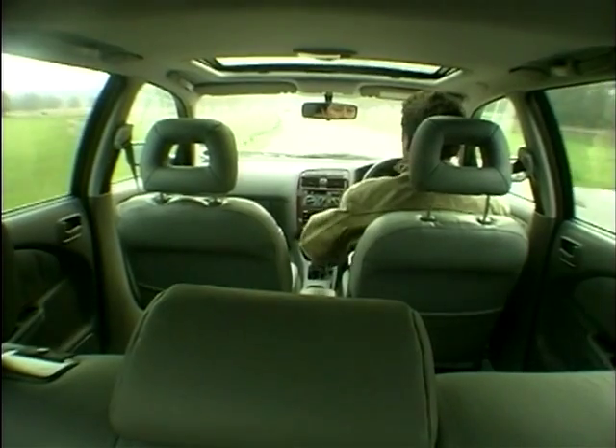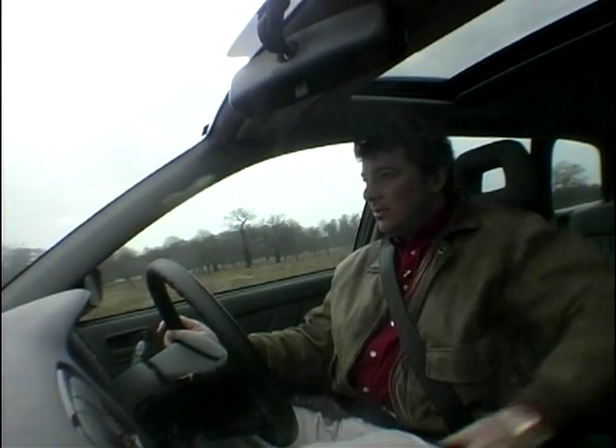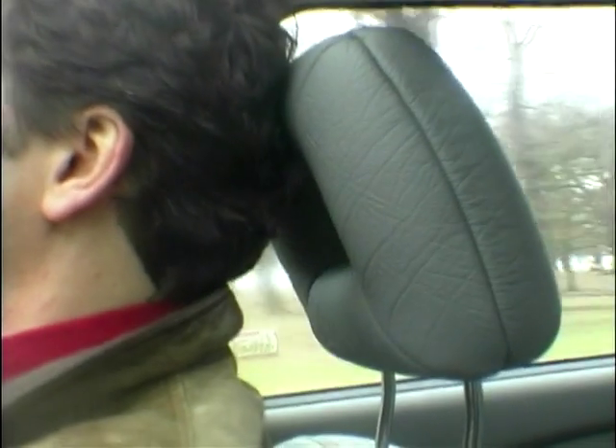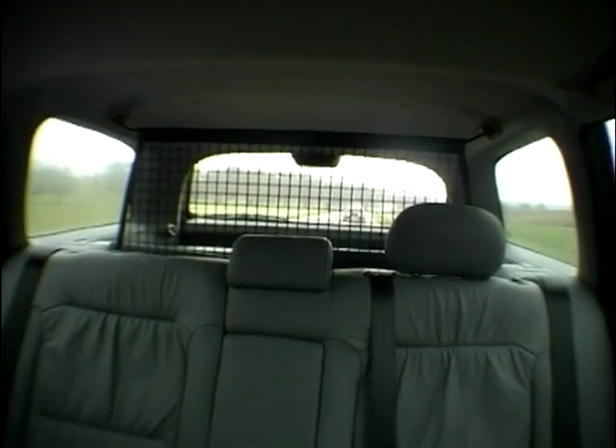Back in the driver's seat, it's a perfectly pleasant and easy car to drive. The seats are very comfortable, they wrap around you extremely snugly, and unlike in a lot of cars, the headrests actually come forward and rest your head. One thing I particularly like is the view through the large rear quarter windows.